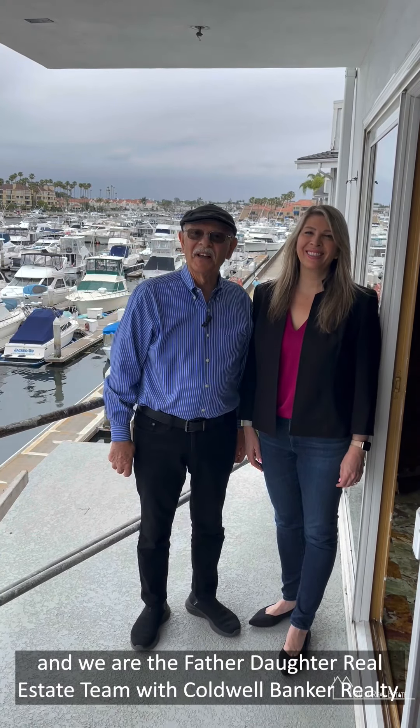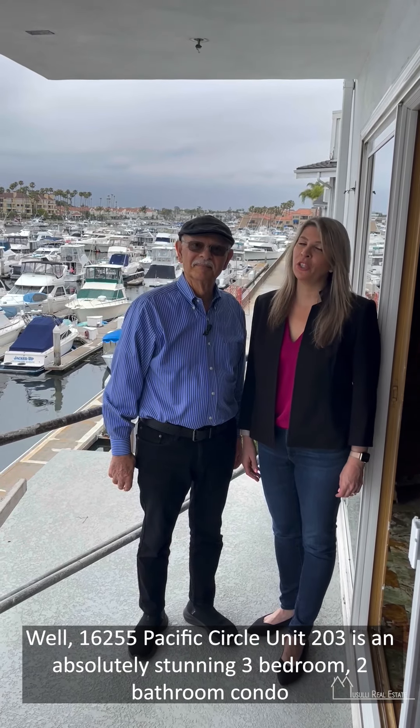Hi, I'm George Misali and I'm Janan Misali, and we are the father-daughter real estate team with Coldwell Banker Realty. Janan, why don't you tell our viewers something about this lovely condominium — 16255 Pacific Circle, unit 203.